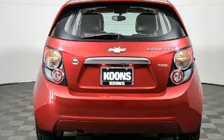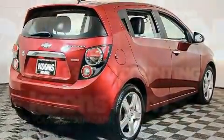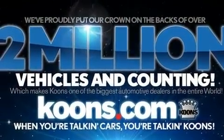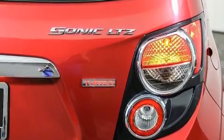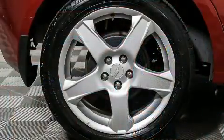Chevrolet also prioritized safety and security with features such as front and rear side impact airbags, brake assist, OnStar, and ABS brakes. Electronic stability control ensures solid grip atop the road surface, no matter how challenging the driving conditions.